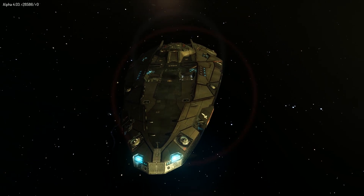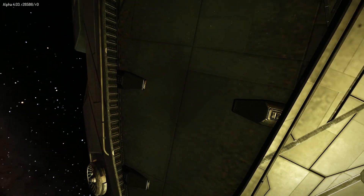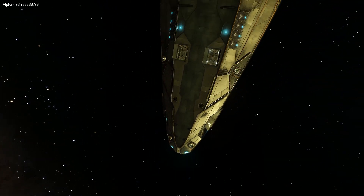Let's see if we can get a closer look at this one. Ow! Oh, tough, tough ships, very tough ships.